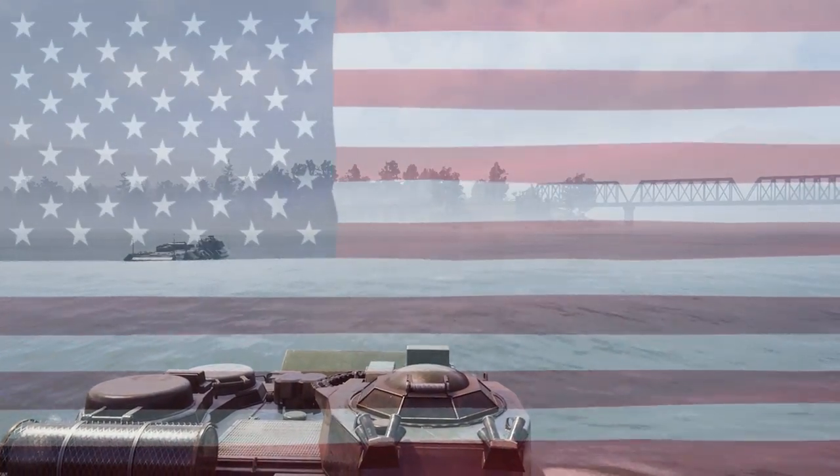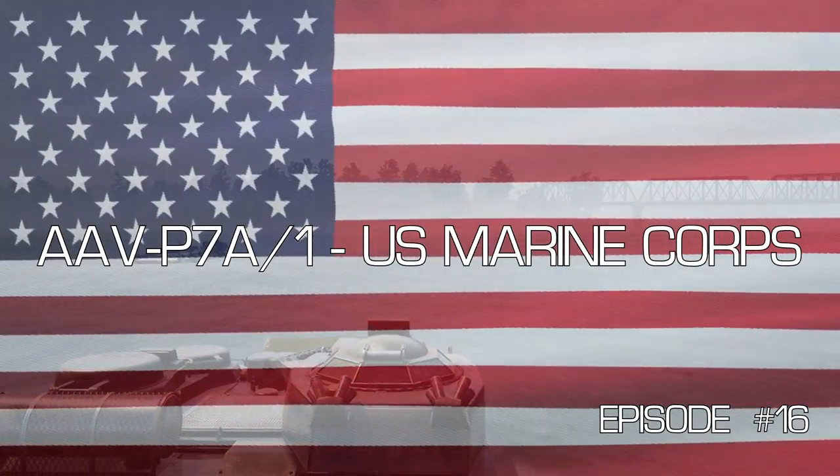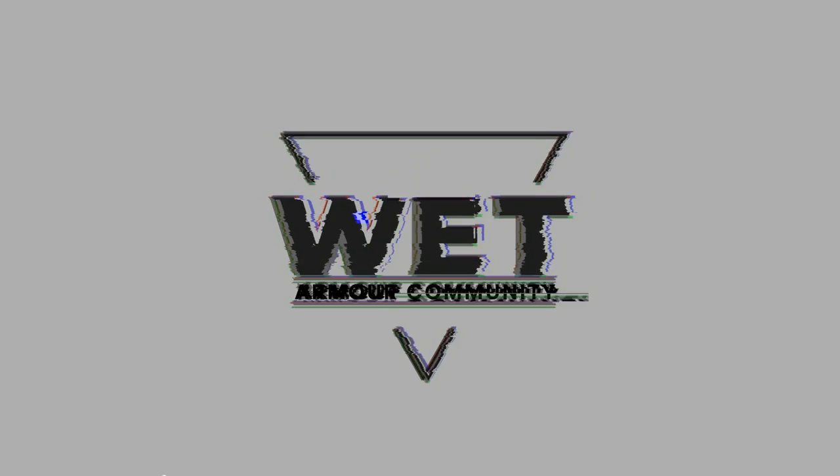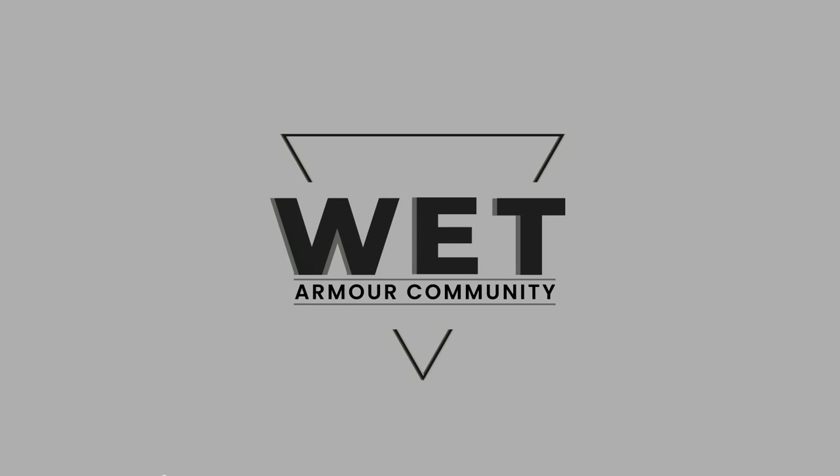Hey folks, Boogs here, back with another Armor Brief video. Today I'll be talking about a brand new addition to the game in the form of the AAV-P7A1 amphibious assault vehicle. This was added recently along with the United States Marine Corps faction and a few other vehicles as part of the recent version 3 updates. Just wanted to thank people for the views, likes and comments on the last video — but enough of that, let's jump straight into it.